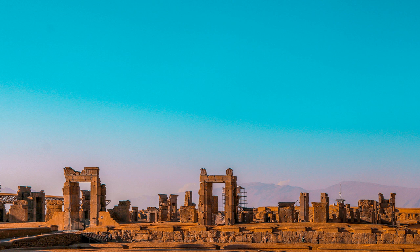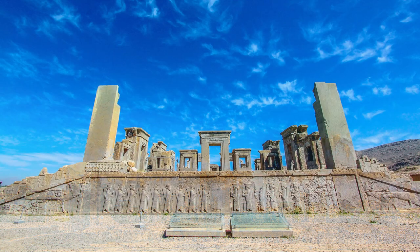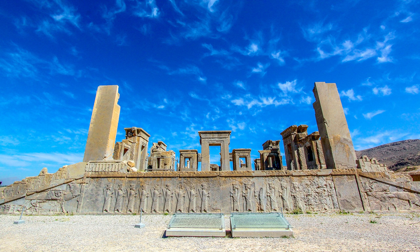Persepolis was served as the ceremonial capital of the Achaemenid Empire for 200 years and was situated in the ancient place of Parse, one of the historical cities of Iran. The construction of this part was initiated in 518 BC under Darius the Great and expanded by his successors over 120 years.